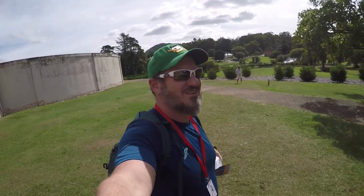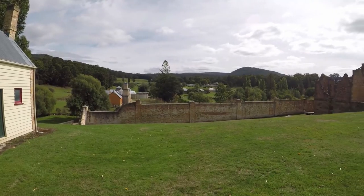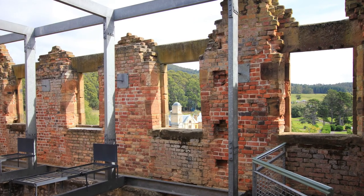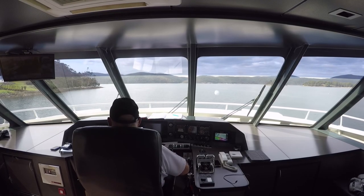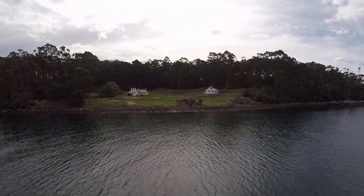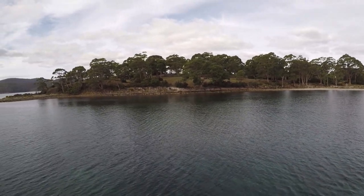It's so pretty now. I don't envision it was if you were sitting here in the 1800s. Out here is where the children's prison was.